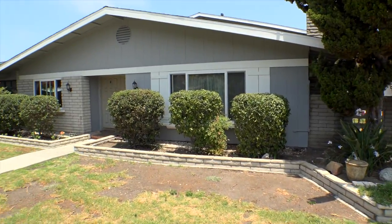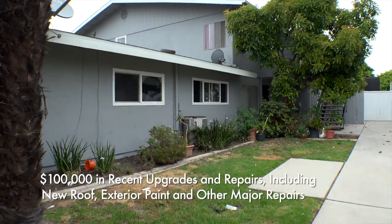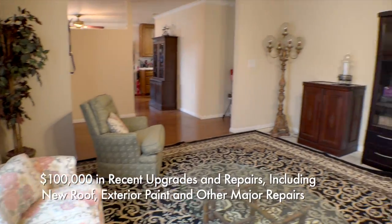This fourplex has had nearly a hundred thousand dollars in recent upgrades and repairs, including a new roof, exterior paint, and other major repairs.